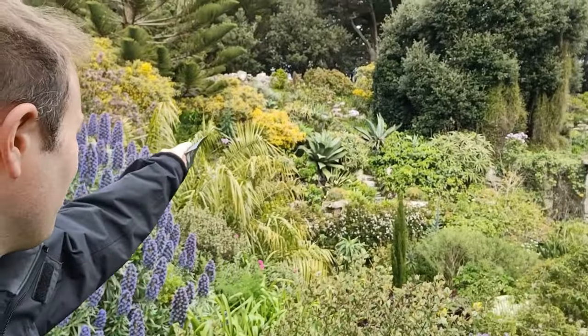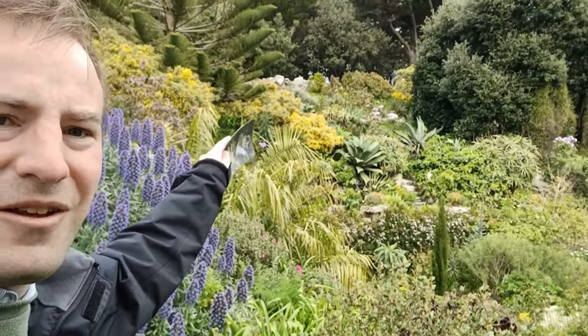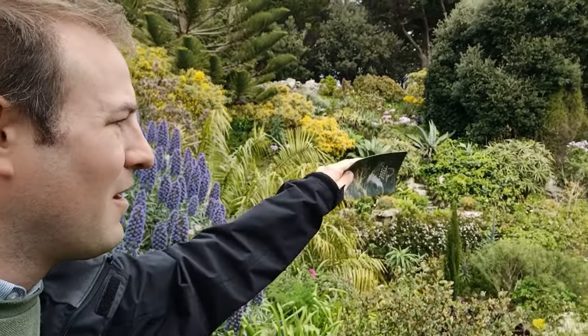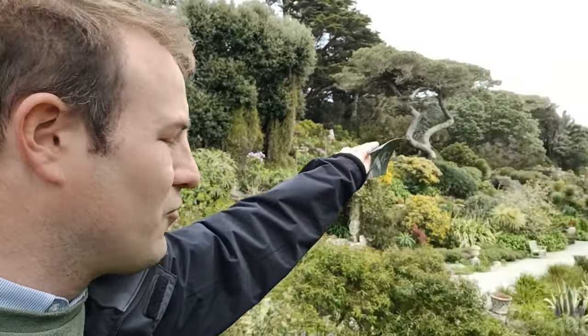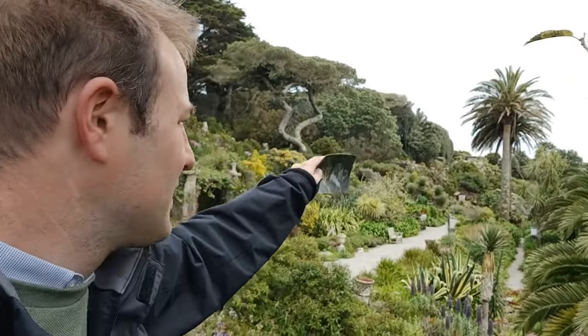We came down that path over there and made our way down through the rockery. You can just see the heads of people bobbing along. The top terrace continues right the way down there. The Tresco Abbey house is down there and the ruined priory is further along. So let's go back down again.